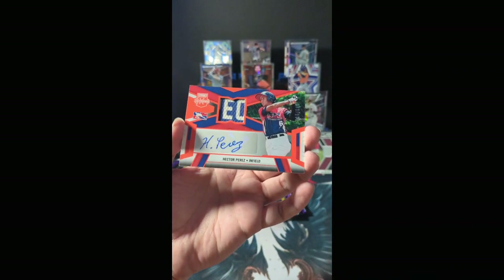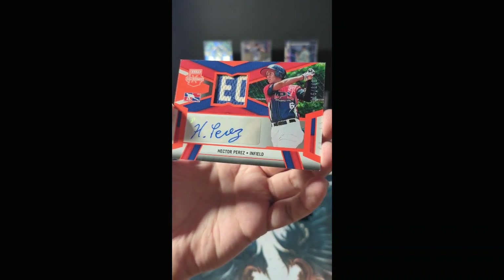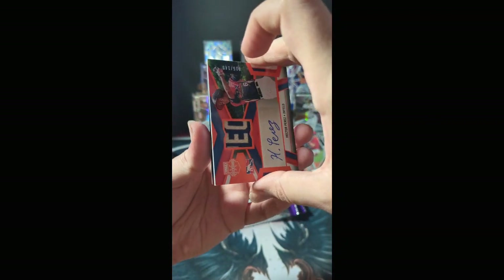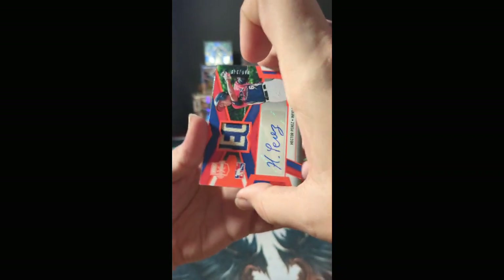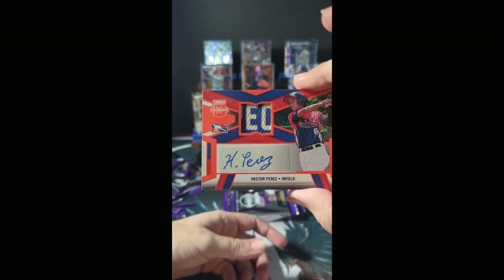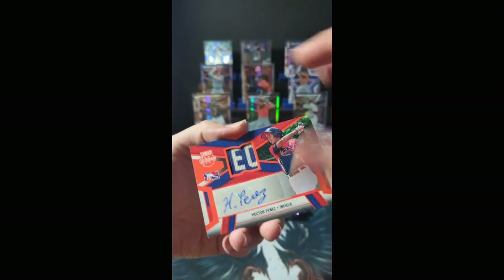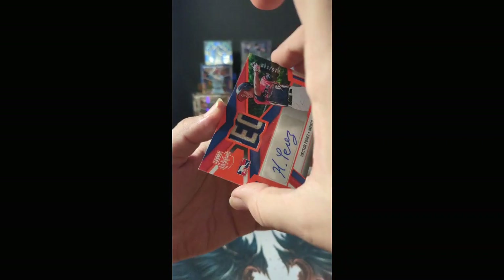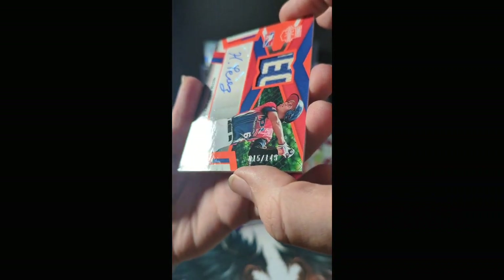Look at that gorgeous patch auto rocking the EC right off the front of his jersey — Hector Perez out of the Dominican Prospect League. So that is a find we'll be randomizing out to the break group. It's EC Prospect out of the Prospect League — numbered 15 of 149. So even better: patch auto numbered to 149.